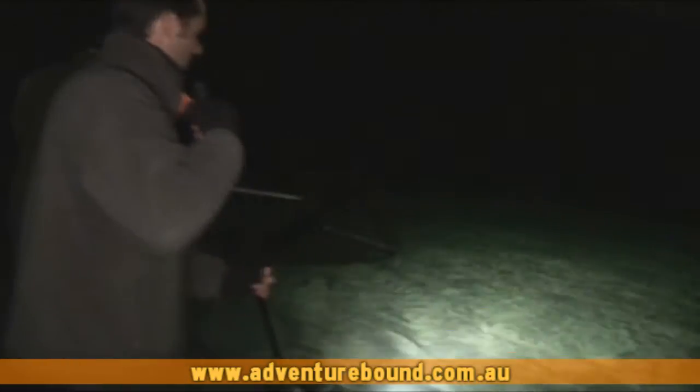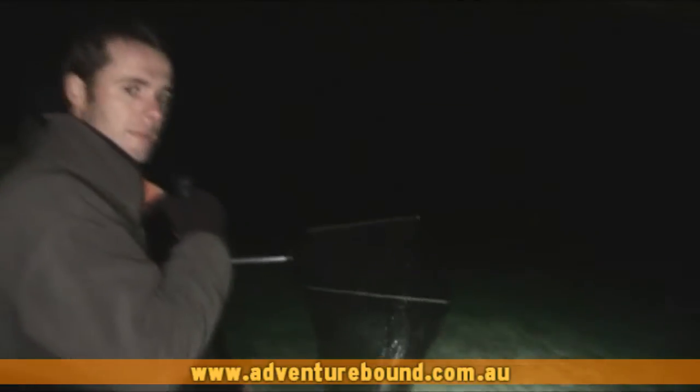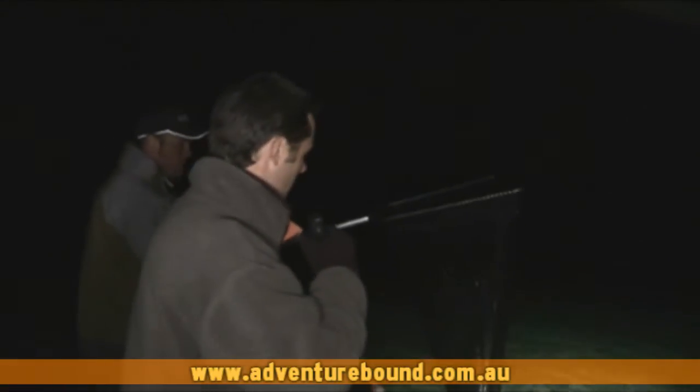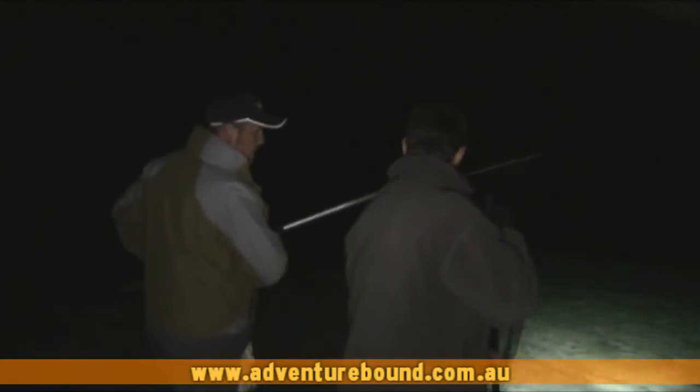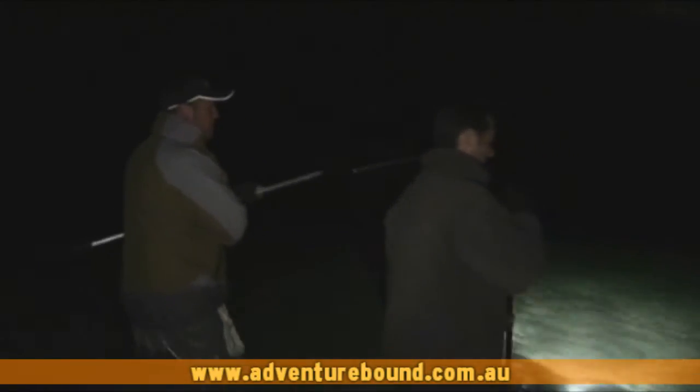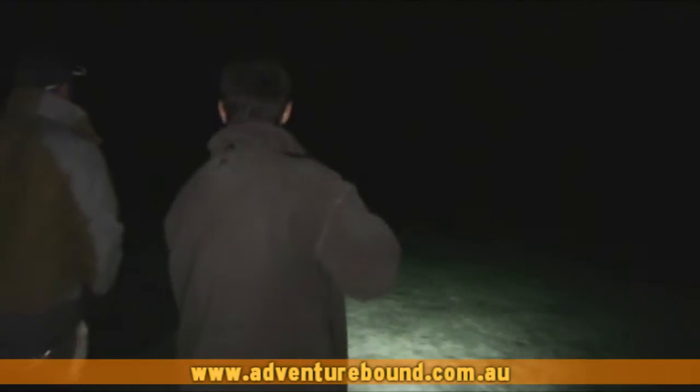How about this guy? He's not even moving. Straight into the net. Absolutely no problem getting that one — swims straight in. You can usually put about 10 or 15 in the net before you have to empty it out, so we'll just leave those ones in there for the moment. Hopefully we'll find a bigger one.